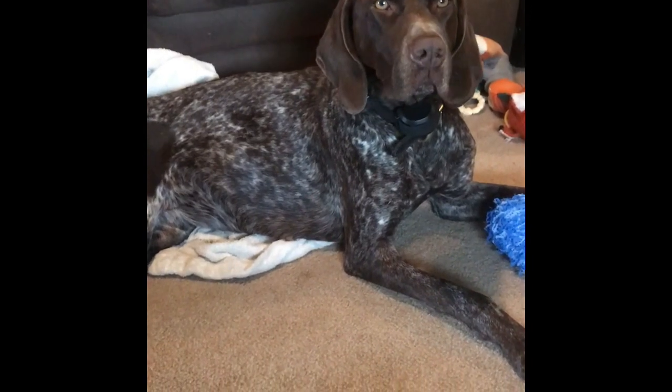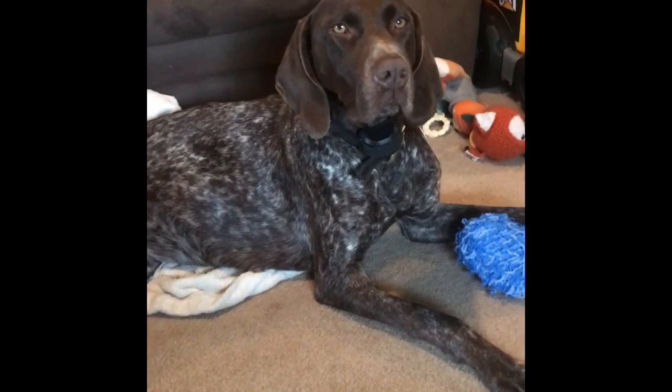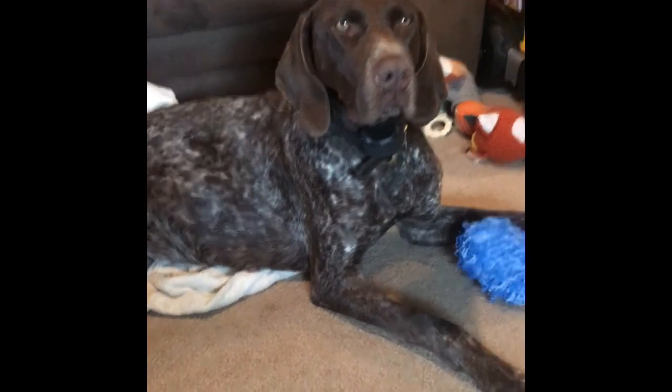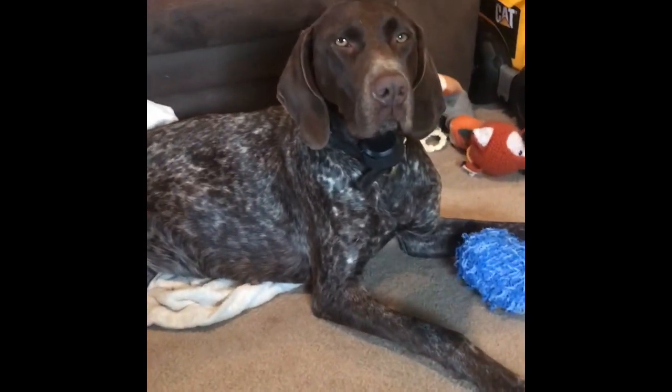I thought I'd make a little video here while Scarlett's laying down and resting, which usually she's running around and acting like a little crazy person. I thought I'd give you a little update.